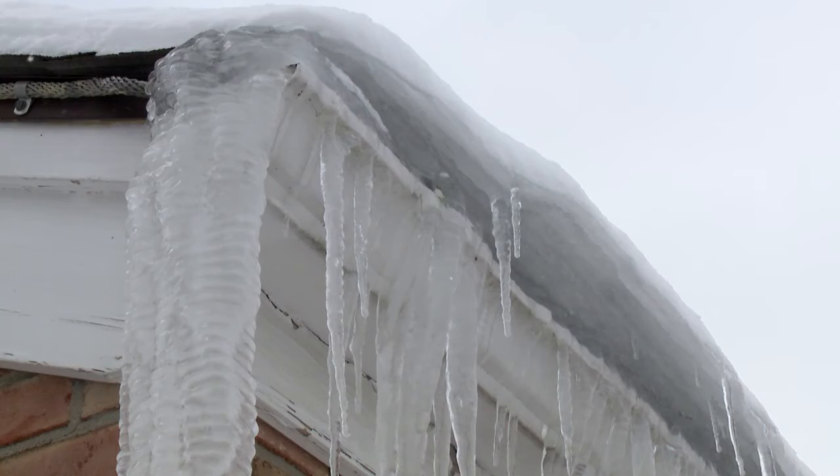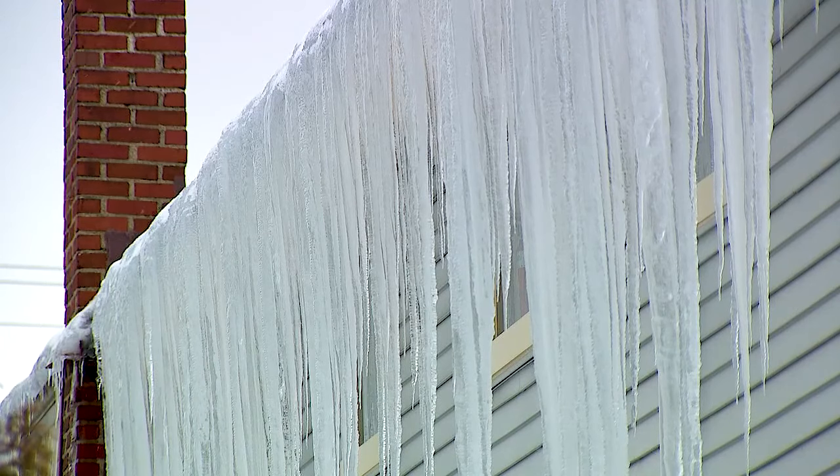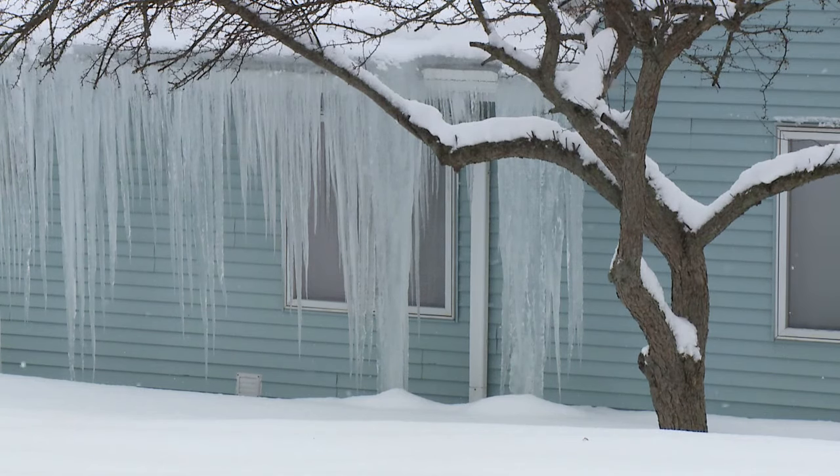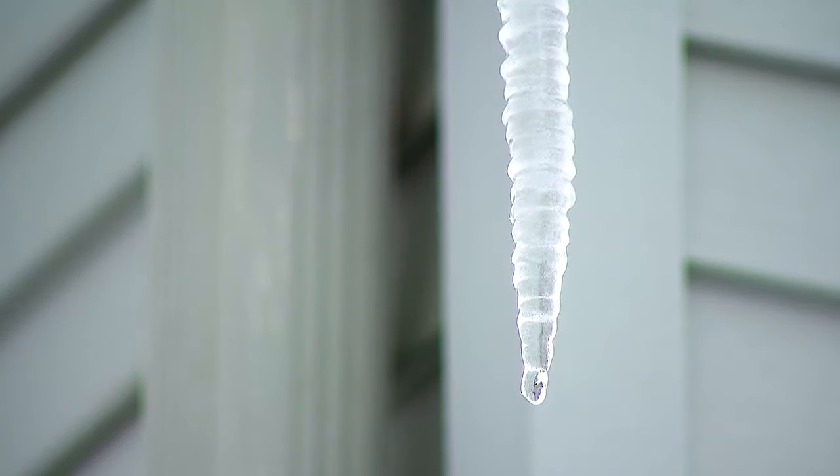Ice damming on people's roofs can also be a hazard and cause leaks and water damage. Firefighters say if the problem becomes too big, call a licensed contractor instead of trying to melt any ice yourself. We see people that try to use fire and torches to melt the icicles, which is a really bad idea, and we've seen a number of fires over the years in commercial buildings and houses when people try to do that.